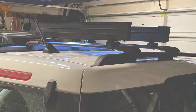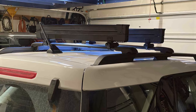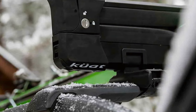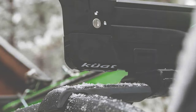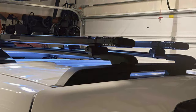Integrated SKS locks offer peace of mind against theft, securing your gear while you are away from your vehicle. Crafted from high-quality materials including lightweight aluminum and corrosion-resistant components, the Kuat Switch 6 Ski or Snowboard Rack combines durability with style for discerning adventurers seeking reliability and performance on every winter adventure.